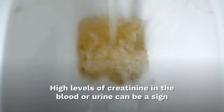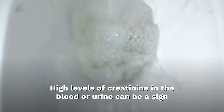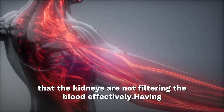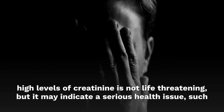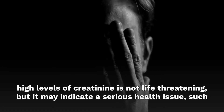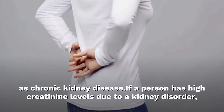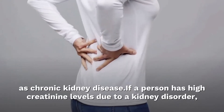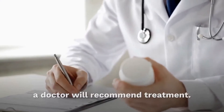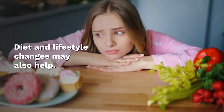High levels of creatinine in the blood or urine can be a sign that the kidneys are not filtering the blood effectively. High levels of creatinine are not life-threatening, but it may indicate a serious health issue such as chronic kidney disease. If a person has high creatinine levels due to a kidney disorder, a doctor will recommend treatment. Certain lifestyle changes may also help.